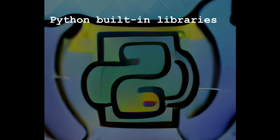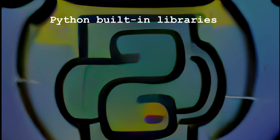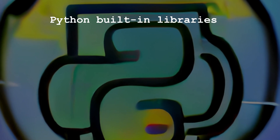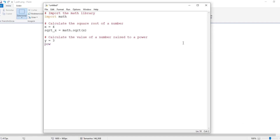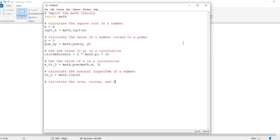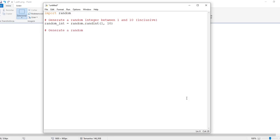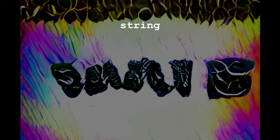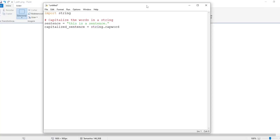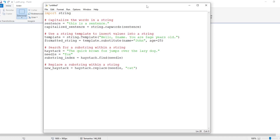Python's most useful built-in libraries. Python comes with a rich set of built-in libraries. Some of the most useful include: Math, which provides mathematical functions and constants including basic arithmetic, trigonometric, exponential, and logarithmic functions. Random, which provides functions for generating random numbers and choosing random items from a list, commonly used in games and applications requiring randomness. String, which provides functions and methods for working with strings, including formatting, manipulation, searching, and replacing substrings.